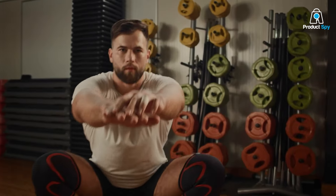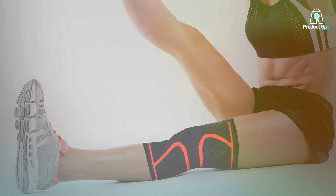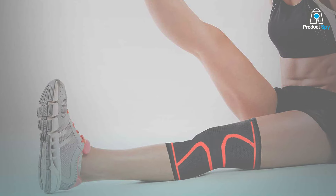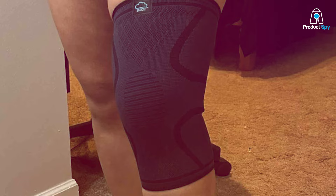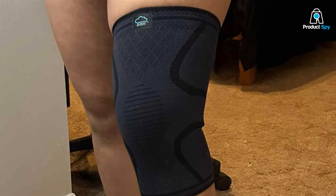Featuring an adjustable strap system, these knee braces cater to individual needs, ensuring a customized fit for optimal support. The braces are engineered to alleviate knee pain by providing targeted compression and stabilizing the joint during movement. Whether you're engaged in sports, fitness, or simply going about your day, the Modville Knee Braces offer reliable reinforcement for weakened or injured knees.